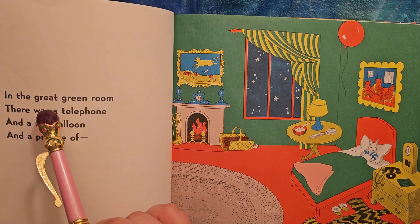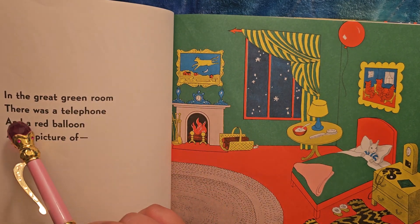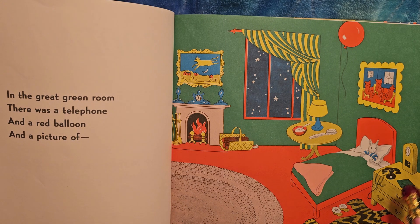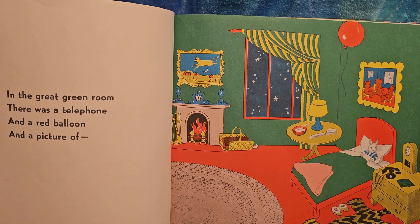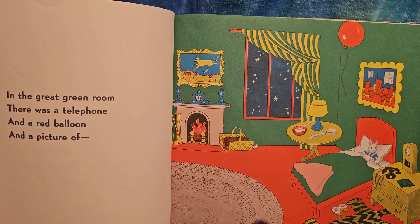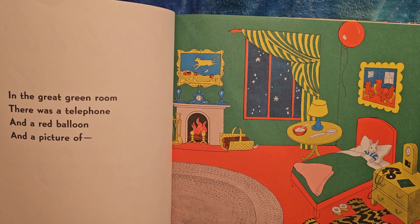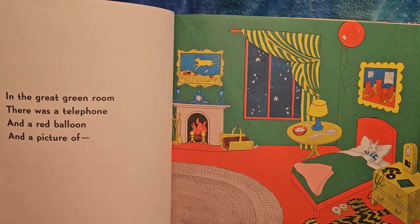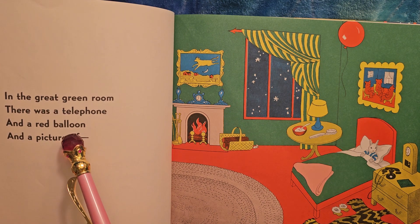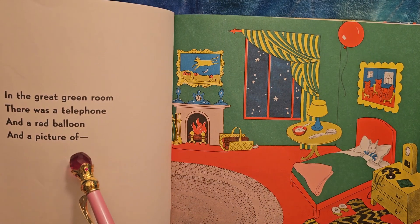In the great green room — see, it's green. There was a telephone. Telephones used to look like this. They had what's called a rotary dial that turned around, and it had a little bell in it. And a red balloon — ooh, there's a red balloon. And a picture of...